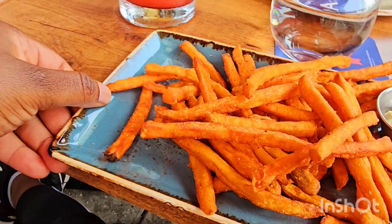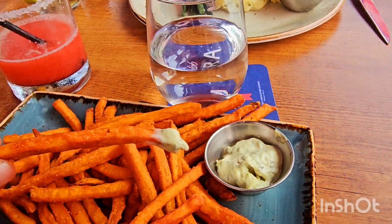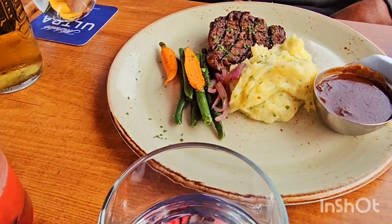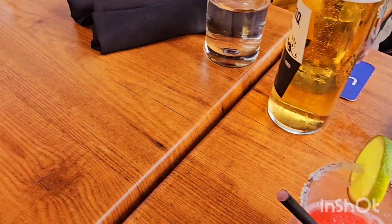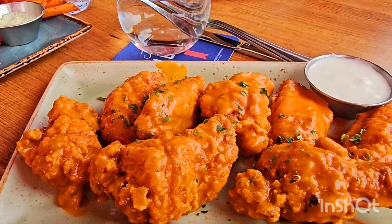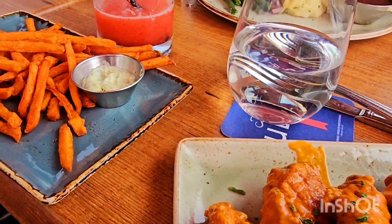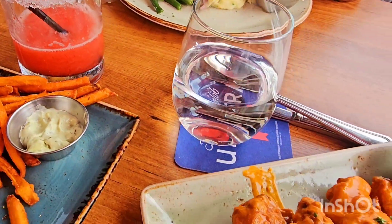Oh yeah, this looks very good. My sweet potato fries — they are warm, they just came out of the fryer, thank you! Look at my spicy buffalo guys — it's so good! Oh, there you go, mm-hmm.